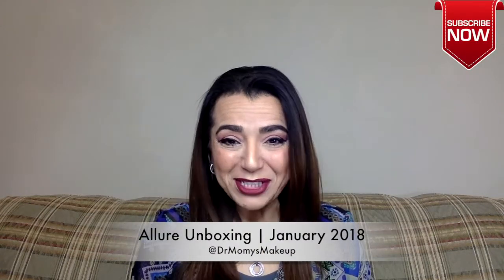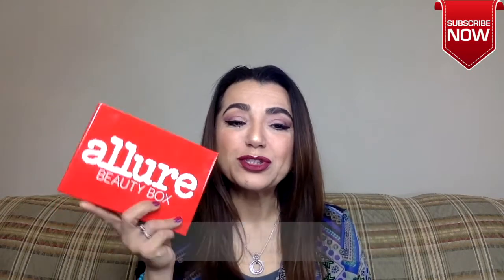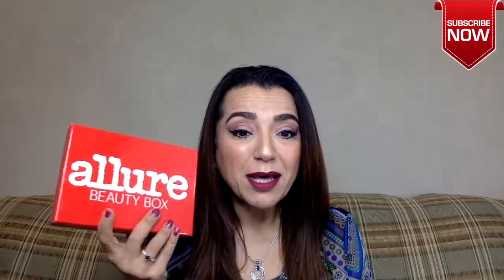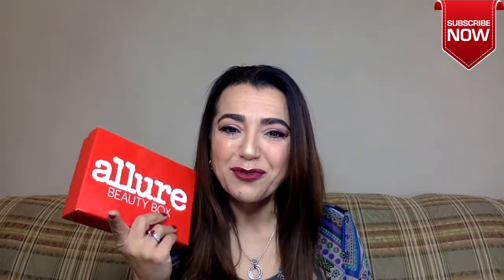Hello and welcome back to my channel. Today we will do an Allure unboxing. If you want to see what I got this month, keep watching. Don't forget to hit the like, comment, and subscribe if you're not subscribed already. If you are, I appreciate you and thank you. Let's dig in and see what we have.